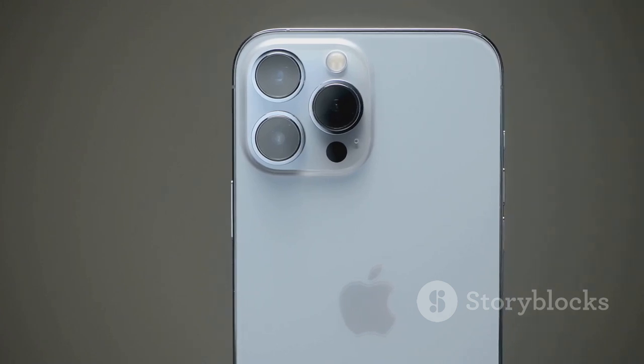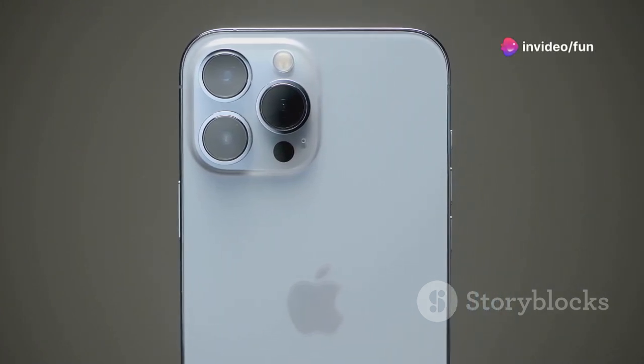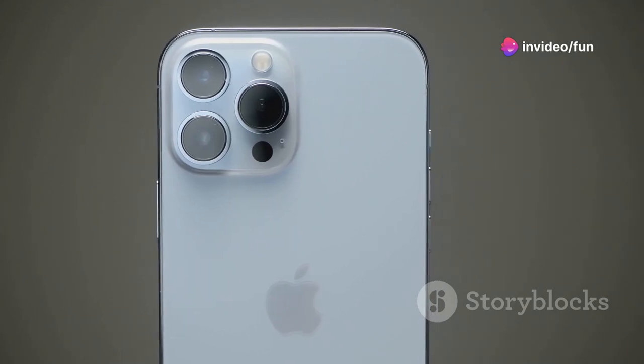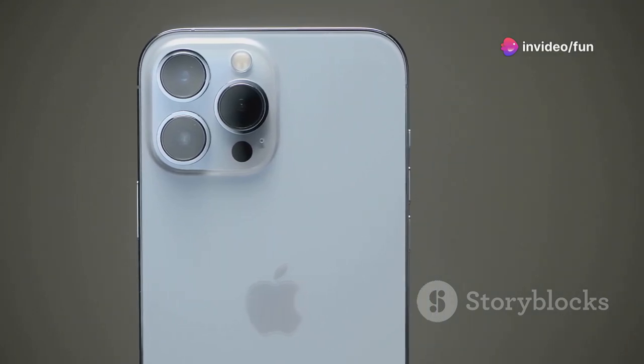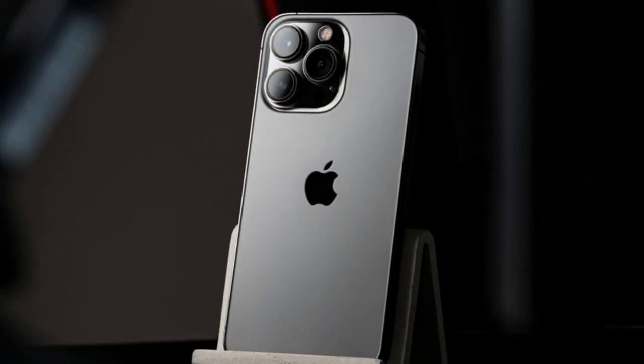The camera system on the iPhone 16 Pro is a game-changer. With its triple-lens setup, it offers pro-level photography right in your pocket. The wide, ultra-wide and telephoto lenses capture stunning photos in any lighting condition.